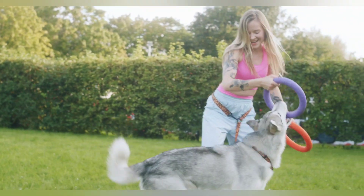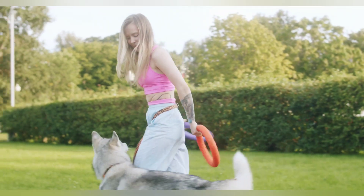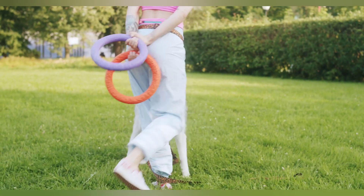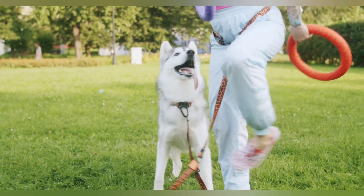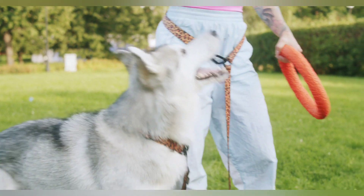Nine: use hand signals. Dogs are visual creatures, so using hand signals in addition to verbal cues can help them understand what you want them to do. For example, when teaching your dog to sit, hold your hand up in front of them with your palm facing upwards. When they sit, give them a treat and praise.